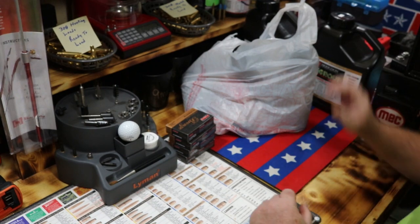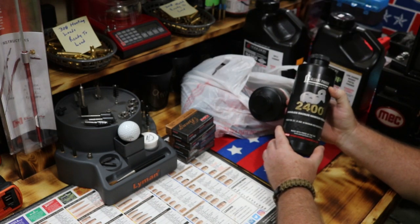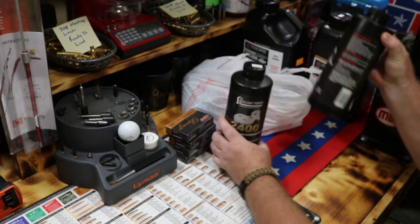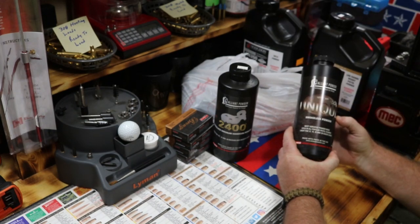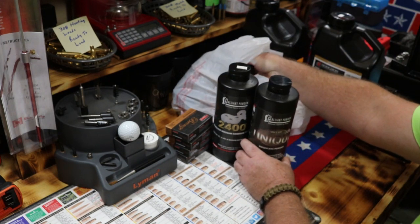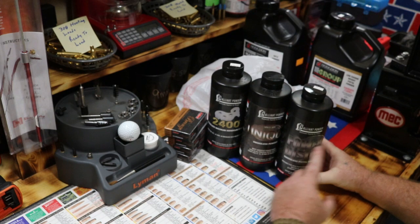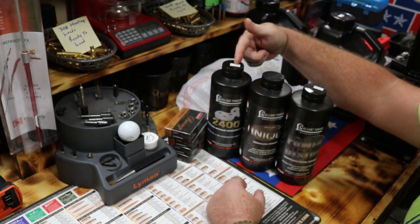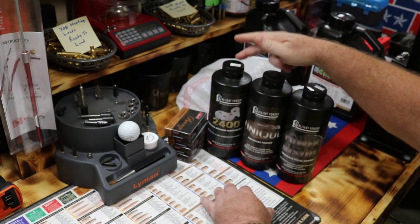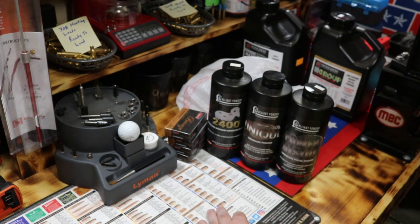Dies — pretty much anything you can think of. Let's go through some of this. Got another pound of Alliant 2400 powder — one of my good powders — $26.95. Powder is still a little bit high. Got some Unique, $31.95. And went on and got another one of the Alliant Power Pistol — $26.99, then $31.32. Powder pricing right now is kind of weird.